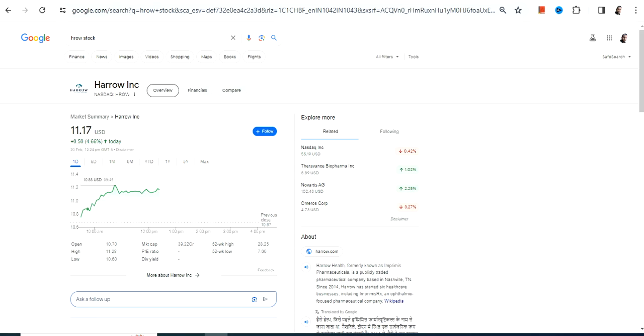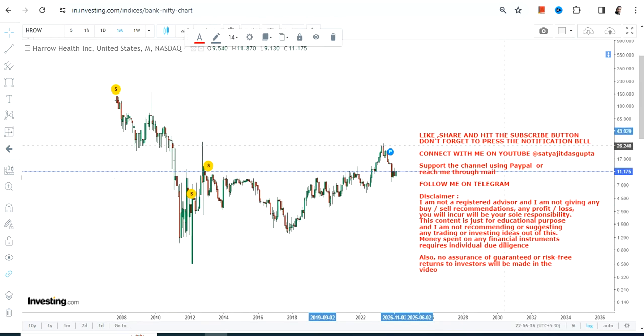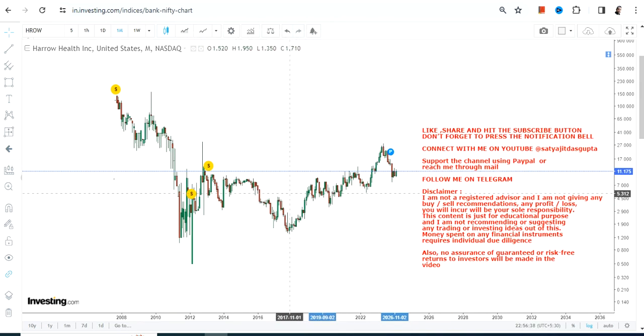Hello friends, welcome to my channel and thanks for watching this video. We're going to discuss HROW stock, or Harrow Inc. This is the price chart, and the stock after a big move has been taking some time.